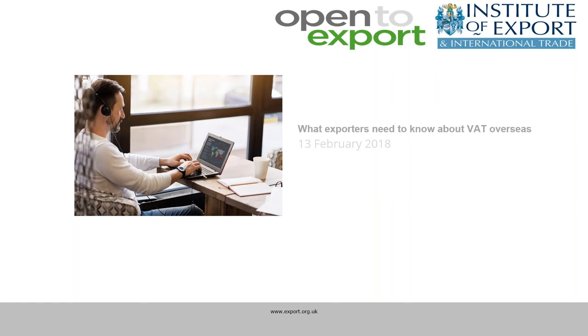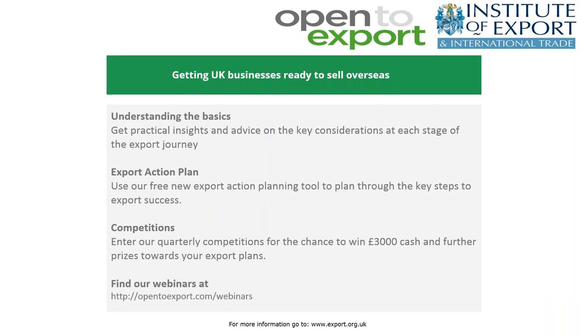Good afternoon, everybody. I'm delighted to welcome you to today's webinar on what exporters need to know about VAT when selling overseas. My name is William Barnes-Graham and I am the Digital Content Manager at Open2Export. We are an online community helping small UK businesses get ready to sell overseas, through our step-by-step articles and guides, regular webinars, our export action plan tool, and our quarterly competitions. You can find all of these on our website at www.opentoexport.com.